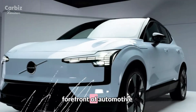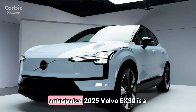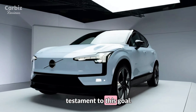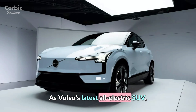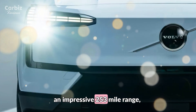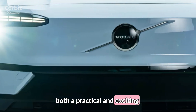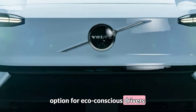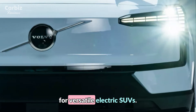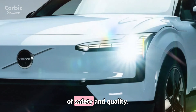Volvo has remained at the forefront of automotive innovation with its commitment to sustainability, and the anticipated 2025 Volvo EX30 is a testament to this goal. As Volvo's latest all-electric SUV, the EX30 combines eco-conscious design with an impressive 253-mile range, making it both a practical and exciting option for eco-conscious drivers. This new addition to Volvo's EV lineup is designed to meet the growing demand for versatile electric SUVs, while preserving Volvo's legacy of safety and quality.